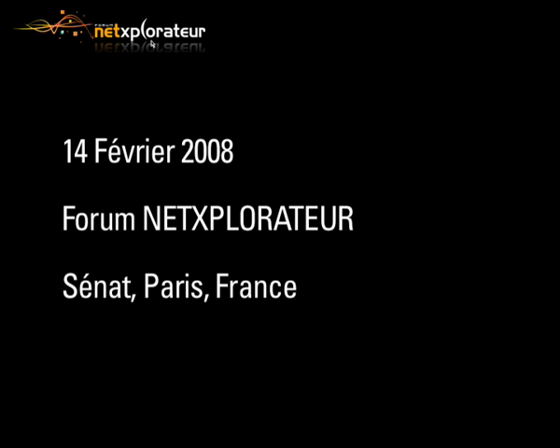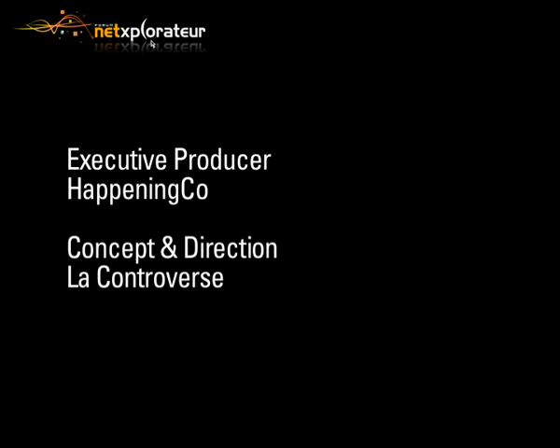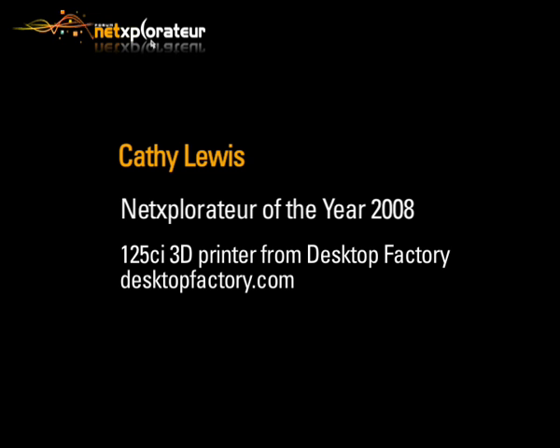We've reduced the chemicals, we've made it very easy to use, we've reduced the footprint so it sits on a desktop, and now anybody can use it for just under $5,000 U.S.